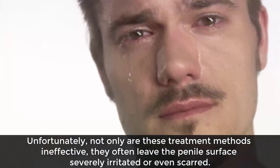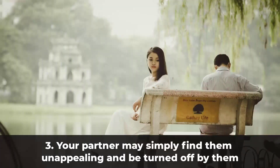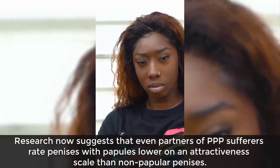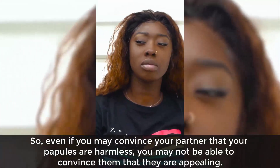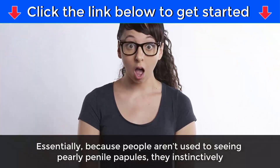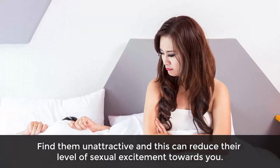Unfortunately, not only are these treatment methods ineffective, they often leave the penile surface severely irritated or even scarred. Three: your partner may simply find them unappealing and be turned off by them. Research now suggests that even partners of PPP sufferers rate penises with papules lower on an attractiveness scale than non-papular penises. So even if you convince your partner that your papules are harmless, you may not convince them that they are appealing, which can affect the quality of intimacy you share — because people instinctively find them unattractive.